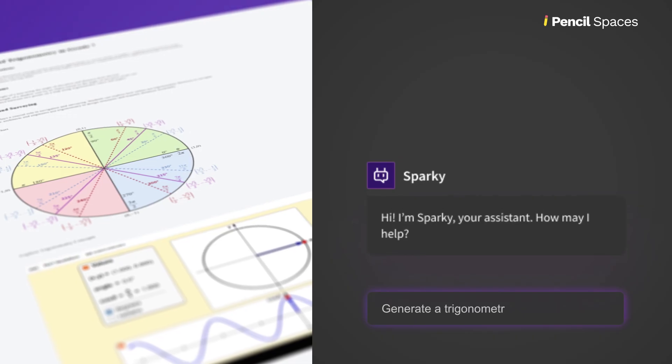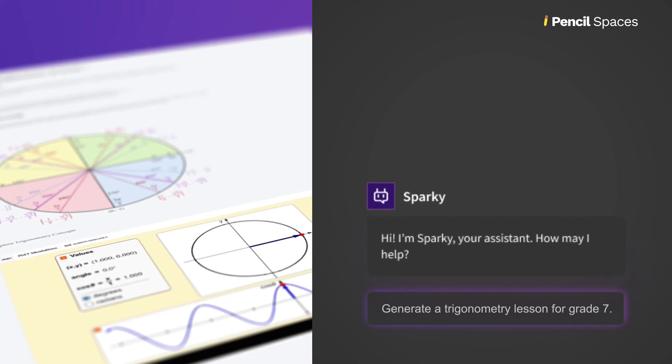Meet Sparky, your new AI teaching assistant. Create tailored lessons in seconds. Just ask Sparky.